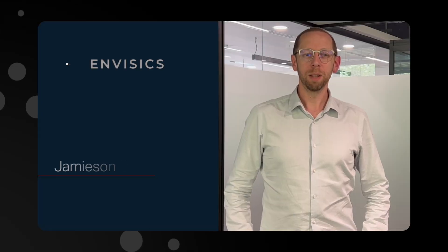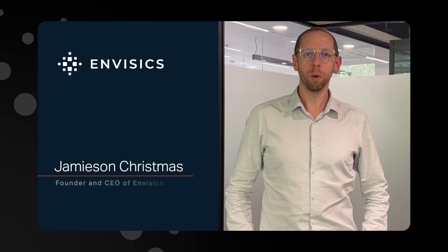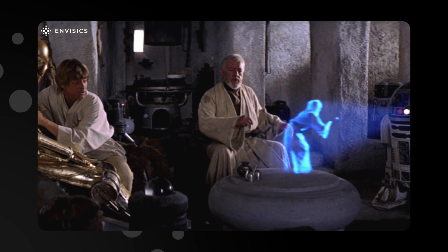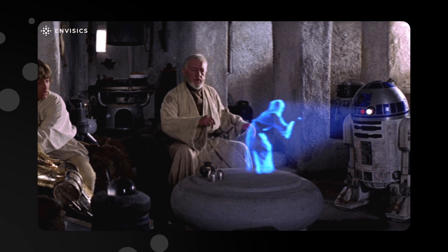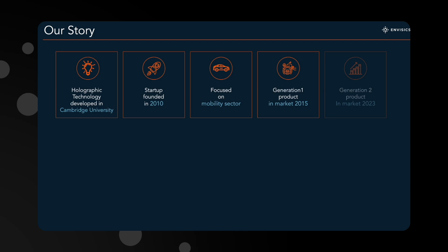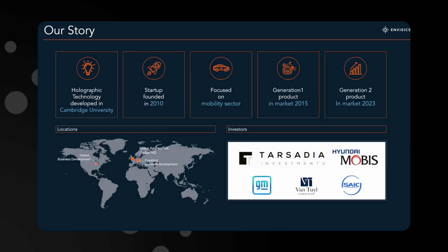Hello, my name is Jamie Christmas. I am the CEO and founder of Envisex. As a child of the 70s, I grew up watching Star Wars. Later in life, I had the chance to undertake a PhD at Cambridge, where I decided to see why Star Wars hadn't happened yet. Since 2014, Envisex has been focused on bringing true digital holography to the automotive market.